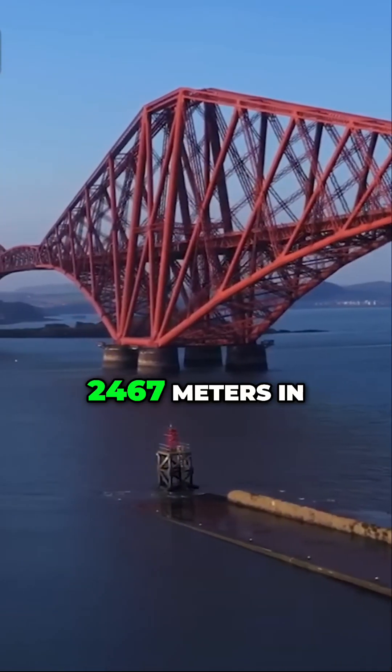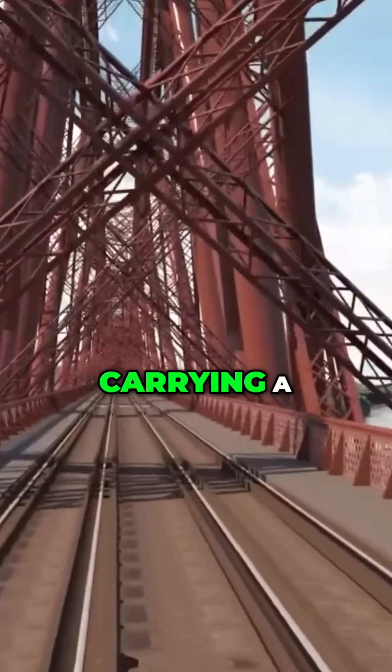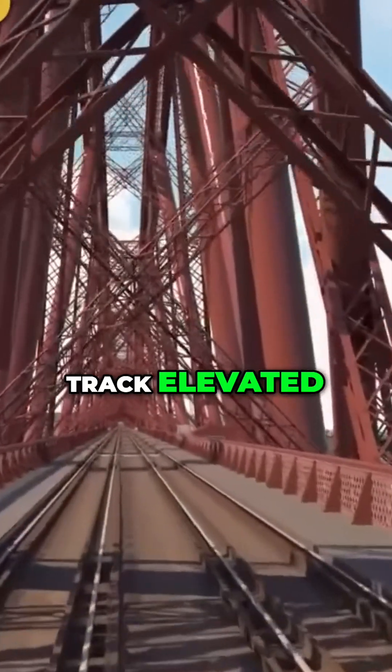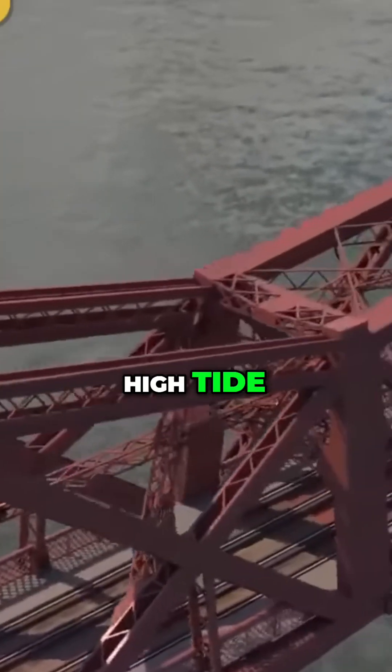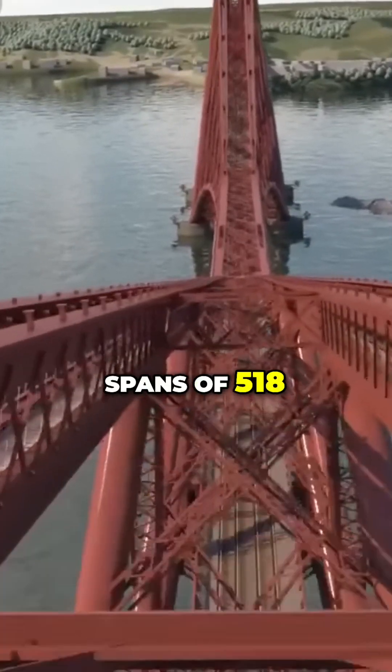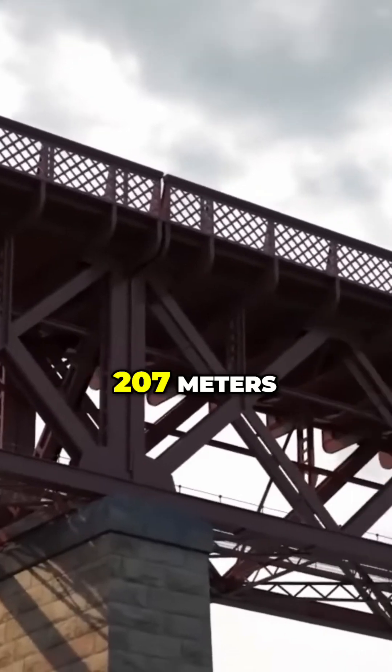The Forth Bridge spans 2,467 meters in total length, carrying a double railway track elevated 45.7 meters above the water at high tide. It features two main spans of 518 meters and two side spans of 207 meters.